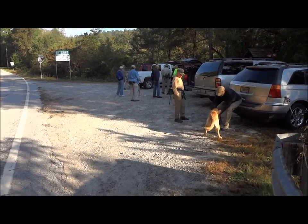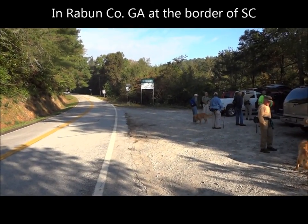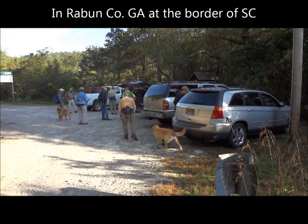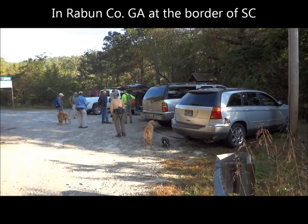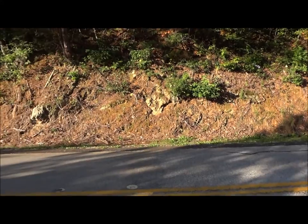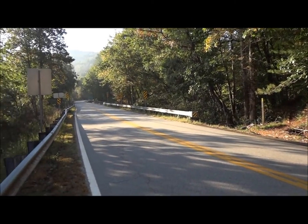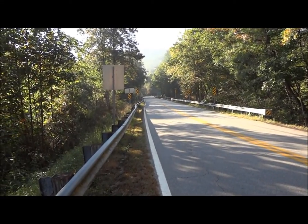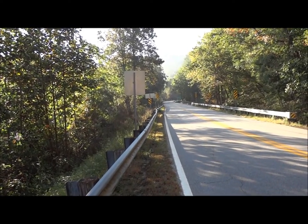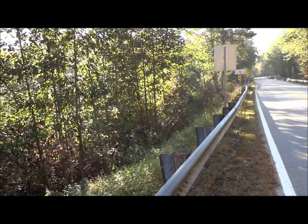For our hike of the week, we're going to be on the Bartram Trail at the Highway 28 bridge of the Chattooga River, and we're going to hike southward toward Willis Knob. It's a nice trail along the wild and scenic Chattooga River. It's a great day for a hike — it's cool this morning around 58 degrees, looks like it's going to be clear and warming up into the 70s later today.